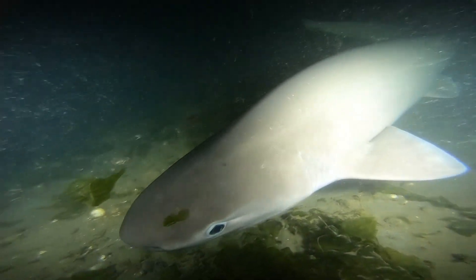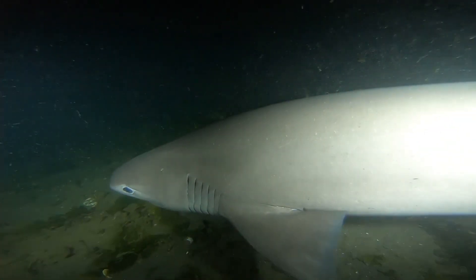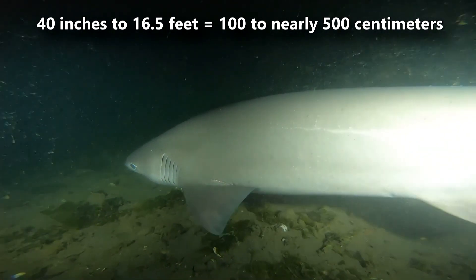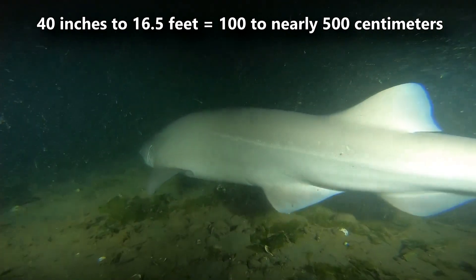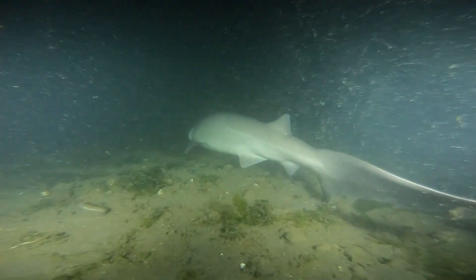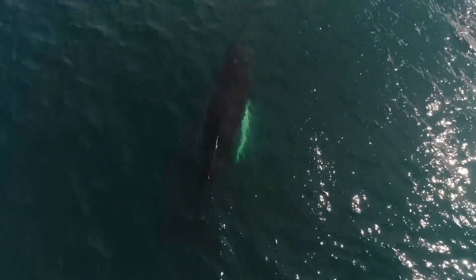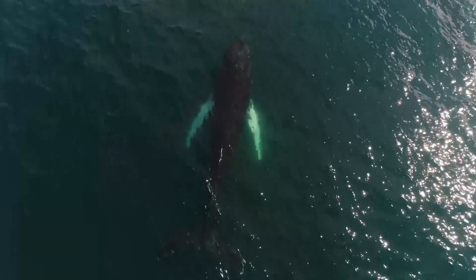Their mouth is positioned on the underside of their head and houses saw-like lower teeth and spearing upper teeth. Cow sharks use their teeth to saw through the flesh of animals too big to swallow whole. But when they scavenge larger animals, such as whale carcasses, their saw teeth come in handy.